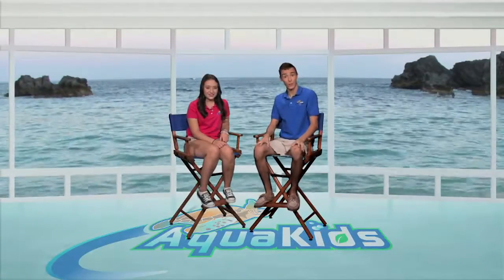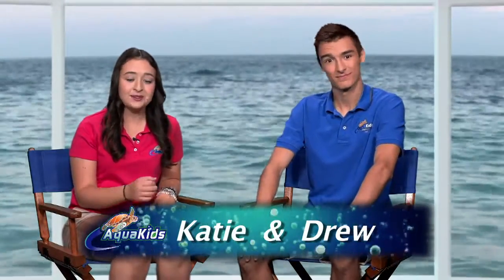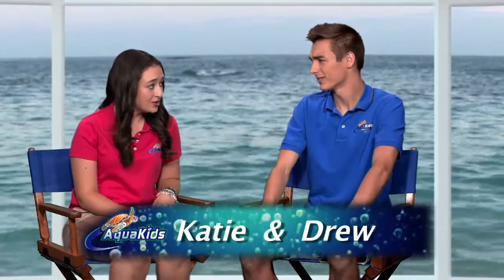Hey everyone at home, and welcome to another awesome episode of Aquakids. I'm Drew. And I'm Katie. On today's show, we're working with some animals that are oftentimes overlooked. What are those? Horseshoe crabs.